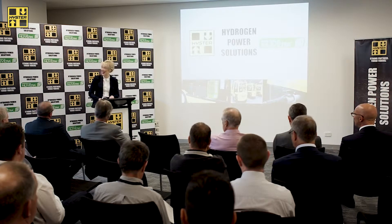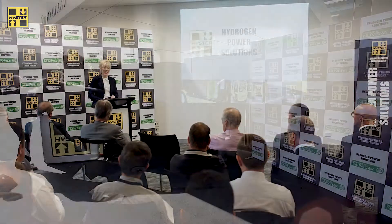So once again, congratulations Heister Yarl, and let's get to the exciting bit and see this forklift in action.